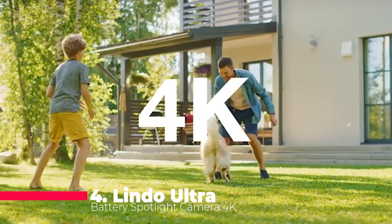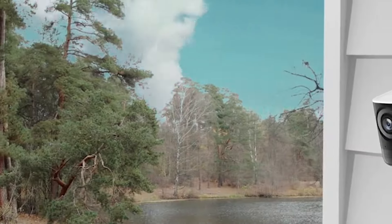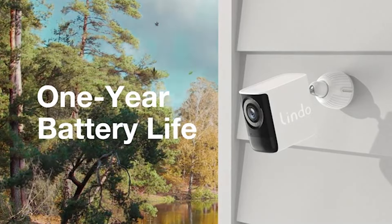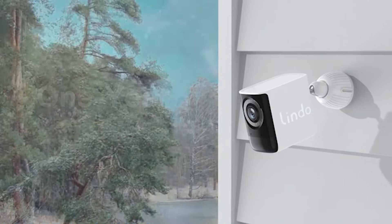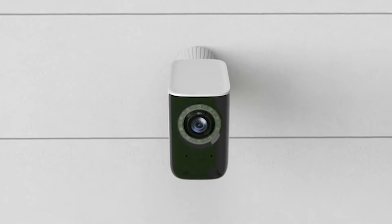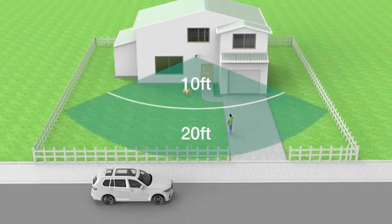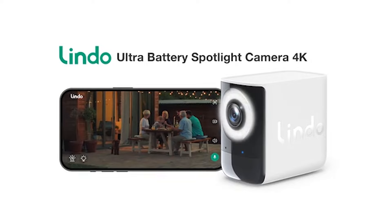Moving on to number 4, we have the Lindo Ultra Battery Spotlight Camera 4K. This security camera sets a new standard with its 2G 4P lens configuration for added clarity, intelligent noise reduction, and a remarkable one-year battery life. Lindo ensures that even the charging experience is top-notch, with PD fast charging that gets your device ready in just four hours. Experience full-color night vision — a leap beyond traditional grayscale — revealing every detail in vivid hues for unparalleled after-dark surveillance.